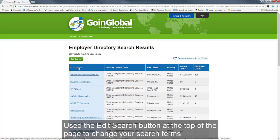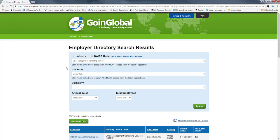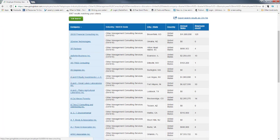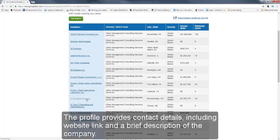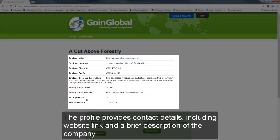Use the edit search button at the top of the page to change your search terms. Click a company name link to go to the profile of the company. The profile provides contact details including a website link and a brief description of the company.